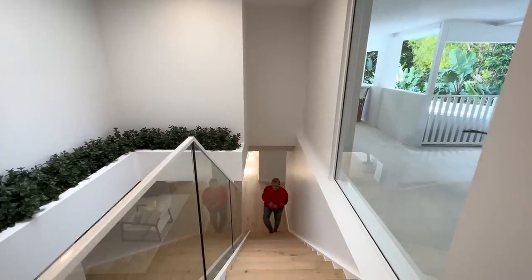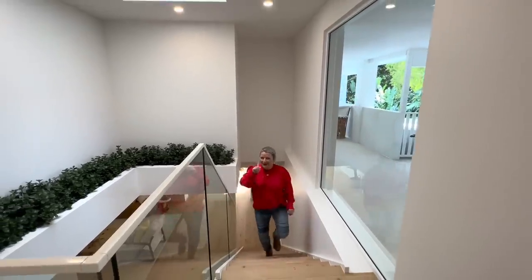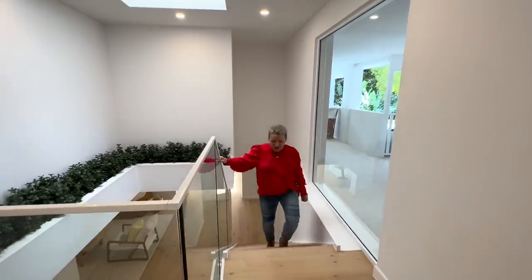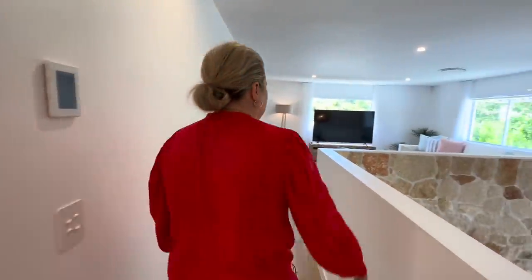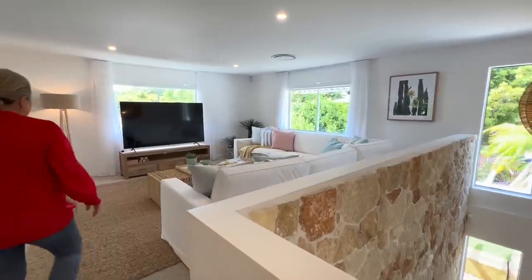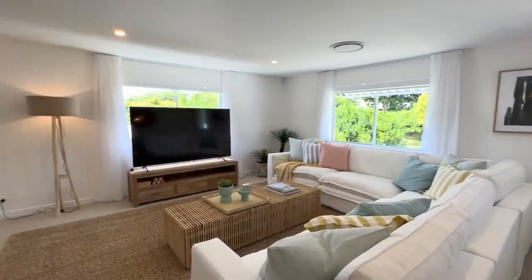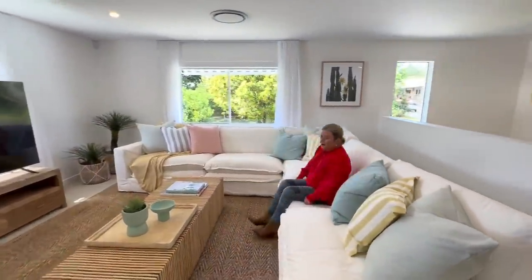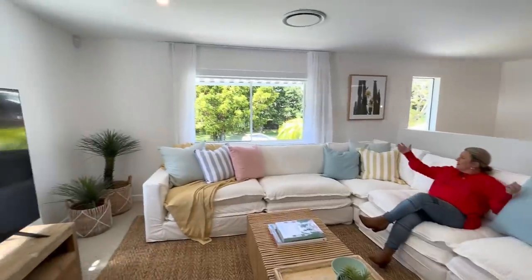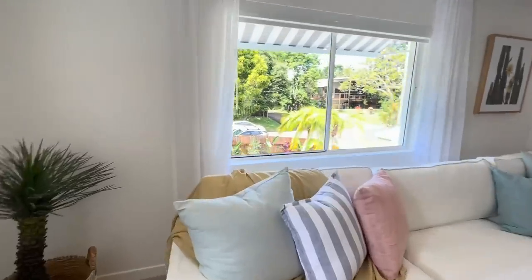We've got some great stuff to show upstairs. We've seen such a beautiful part of the living space downstairs, but wait — there's more. Not only are there bedrooms up here, there's also an extra living space. This is the upstairs lounge room — what a great TV. That beautiful light is absolutely stunning as you walk into that entrance. Look at this lounge — it's so comfortable. You could easily sit here for the afternoon. We've got the view out to the greenery outside, with outdoor blinds and indoor blinds as well as sheers.